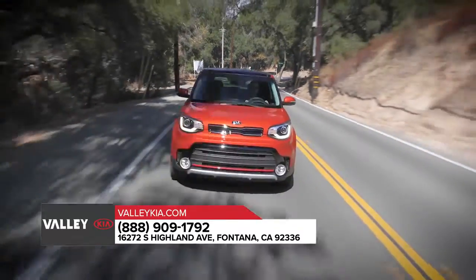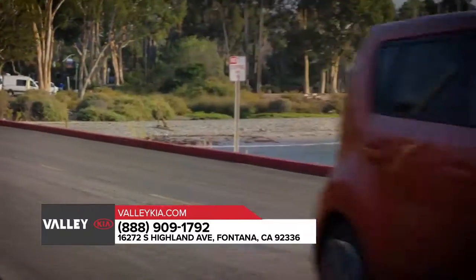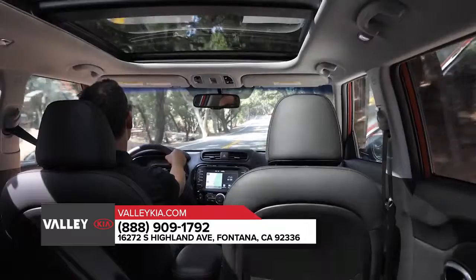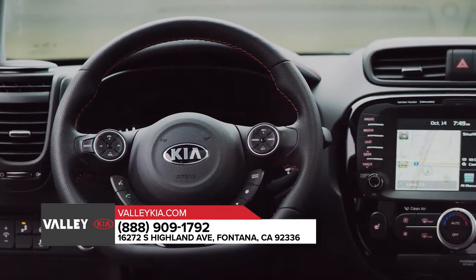Every inch was designed to deliver a sleeker and more sophisticated exterior and an inside track starring ventilated heated seats, press-to-start technology and comfort while maintaining storage.